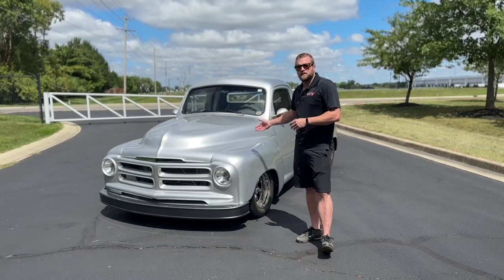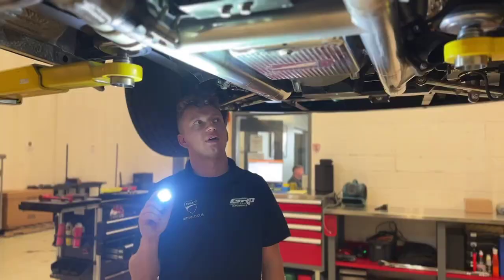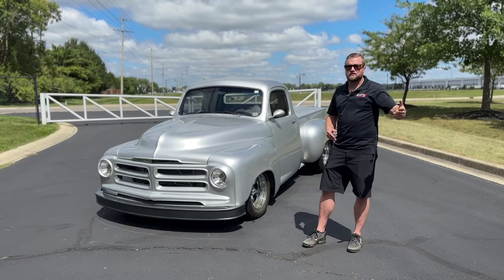For instance, this '55 Studebaker — this customer brought us the car. It did need a little bit of detailing, not too much though. We did find an issue with the driver's door panel; the armrest was loose, so we got that taken care of as well, so the new potential buyer doesn't have to worry about those.